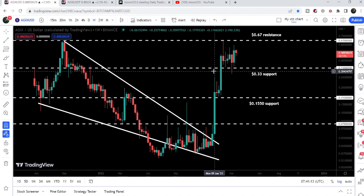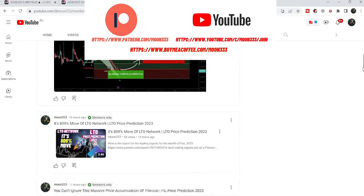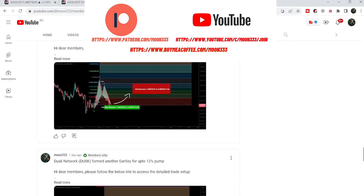But before starting this analysis, if you are not subscribed to my channel, then do subscribe. And for more trading signals, you can also join me and support me as a YouTube member or as a Patreon member, because here I'm sharing different trading signals for you. You can find the link to join me in the video's description.